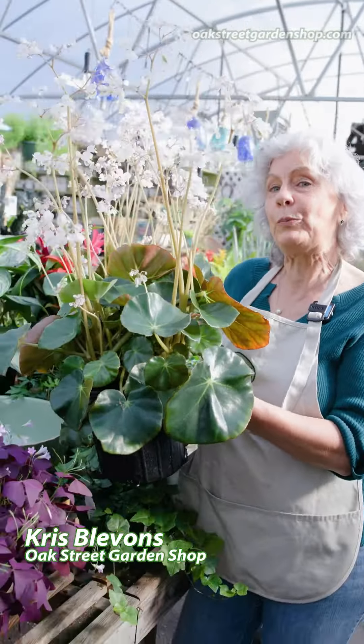Hey everybody, it's Chris at Oak Street Garden Shop. I am here with the cool plant of the week.